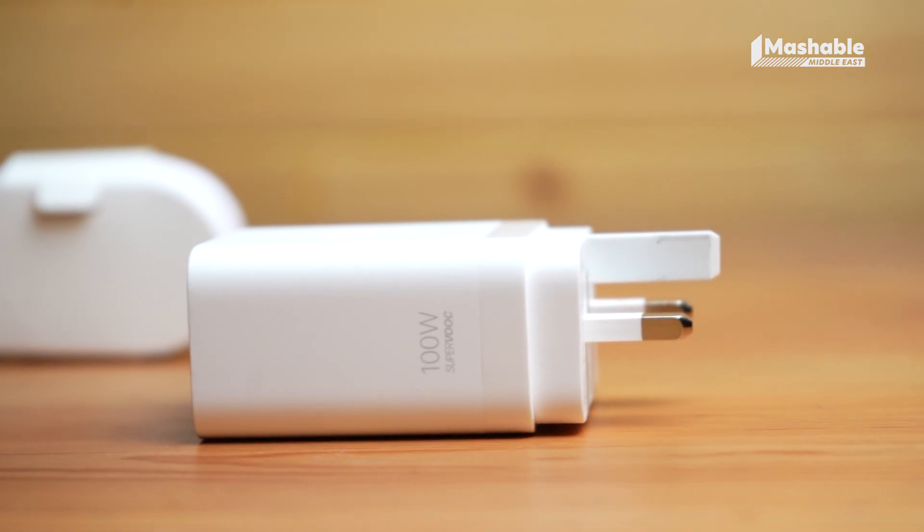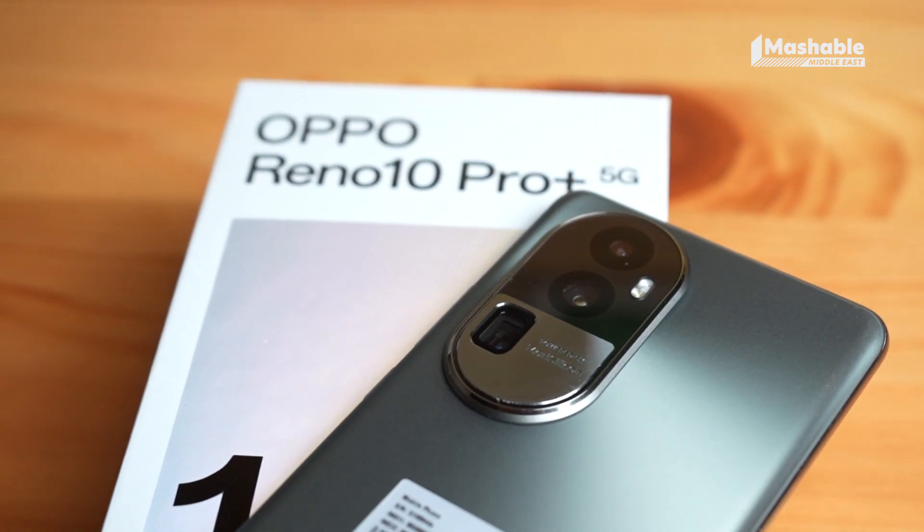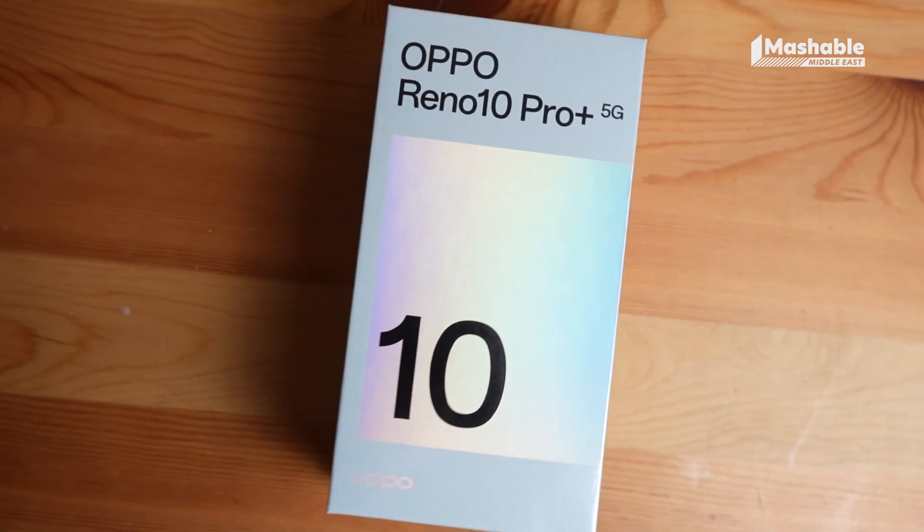If you're in search of a premium smartphone that excels in all areas, don't miss out on the Reno 10 Pro Plus. This smartphone truly covers all bases and is a perfect choice for those seeking a top-tier device.